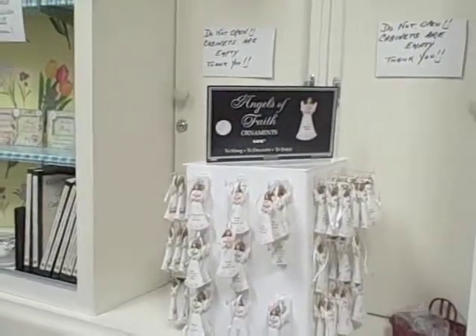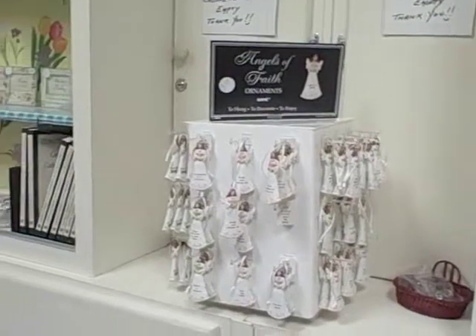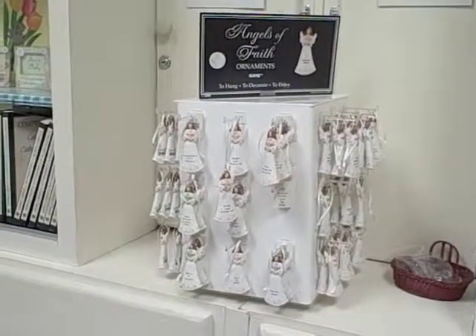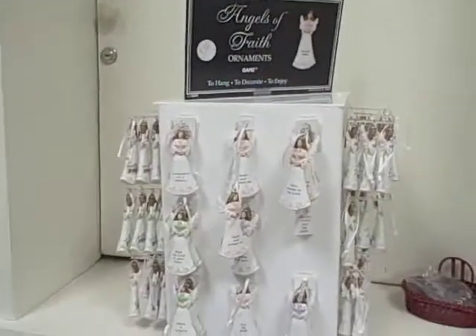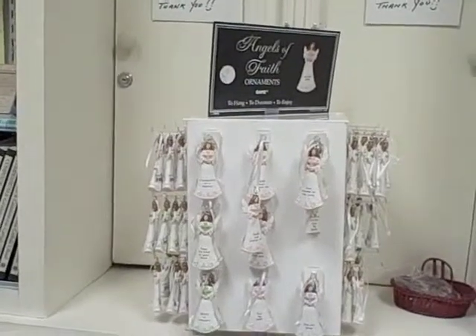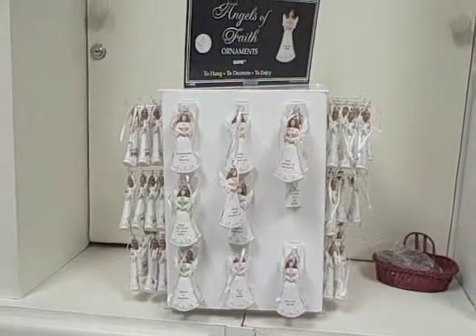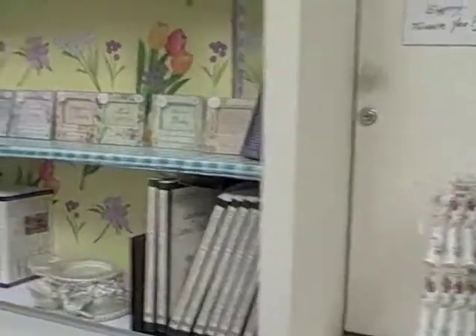Then we have angels of faith ornaments. They are lovely — many different ones to choose from. For example: grandmothers are a blessing, keep the Lord in your heart, live by faith, give thanks to the Lord, and many more.